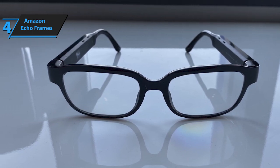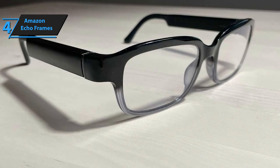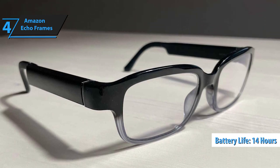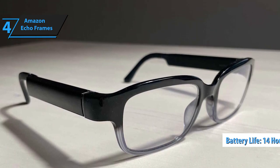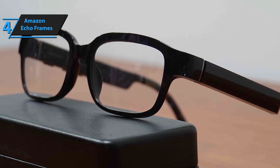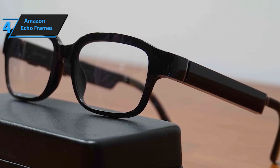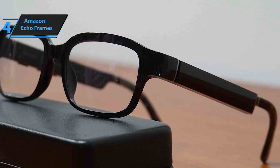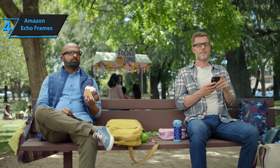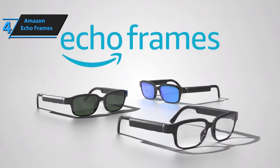It's worth noting that Amazon promises the glasses can get through a 14-hour day of mixed use, which will depend on various factors. Our favorite software trick on the Echo Frames is that the glasses turn off after a few seconds when you place them upside down on a table. When listening to music or podcasts, the speakers provide decent clarity despite their small size. These speakers are also good at directing sound, making it easy to hear in most environments without disturbing others nearby.